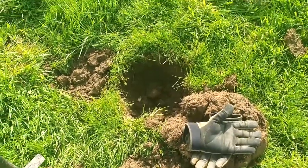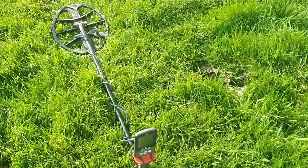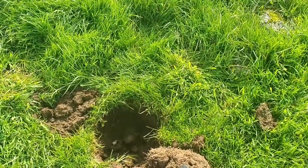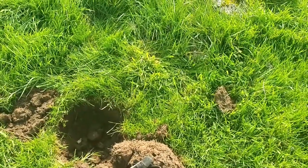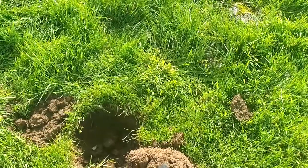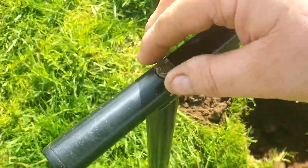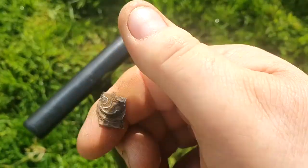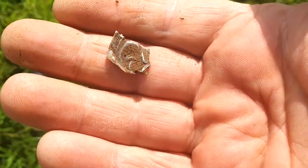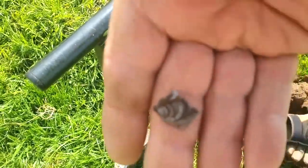Good morning everybody, it's Tuesday 31st of May. I'm back out — not on the Kilverd field — I'm on the field where I got a silver-plated mount and a piece of silver I couldn't identify a week or so back. First signal today is another piece like I got last time — another piece of silver. It's probably from a walking cane or something decorative like that.